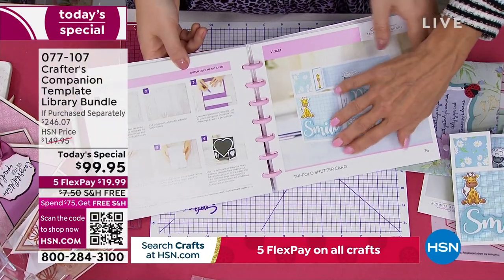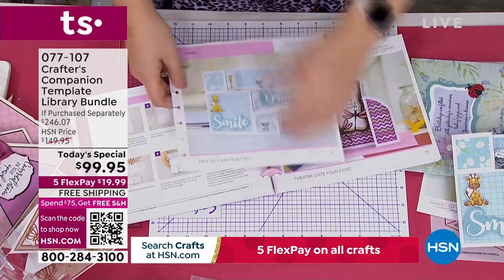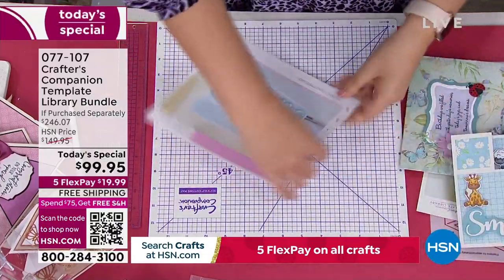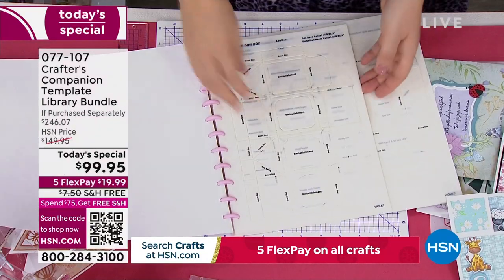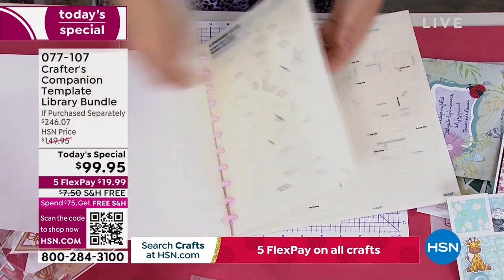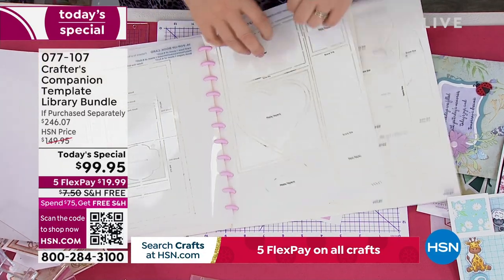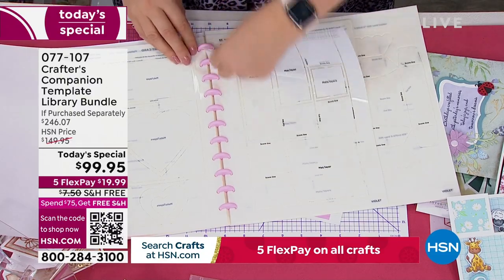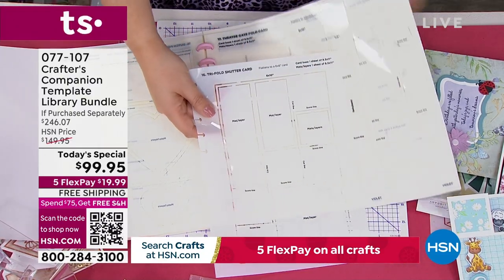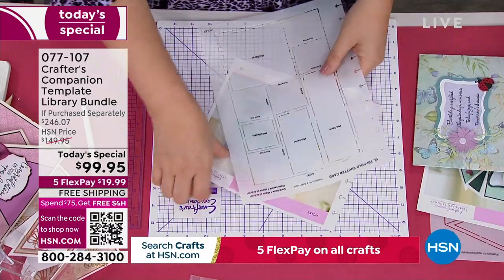The templates are exactly the same — you take that one out and then look for number 16 in the templates. They're all numbered, so I go right through 13, 14, 15, 16 — the tri-fold shutter card. Lift that out with that lovely tab. These are plastic as well, so they're never going to be damaged. Now I'm following the instructions, getting a little bit of cardstock out, popping this on — it tells me it's 6 inches by 10 inches for the base size card.